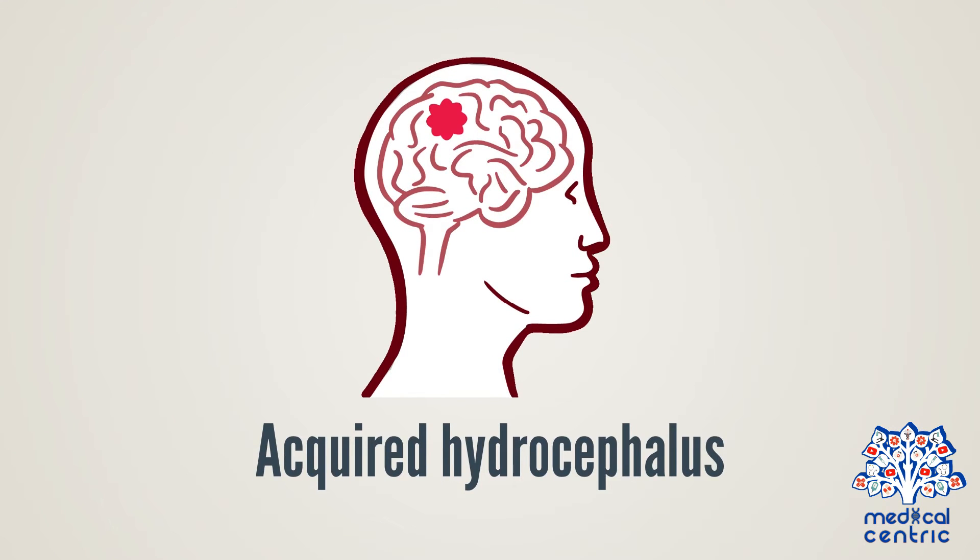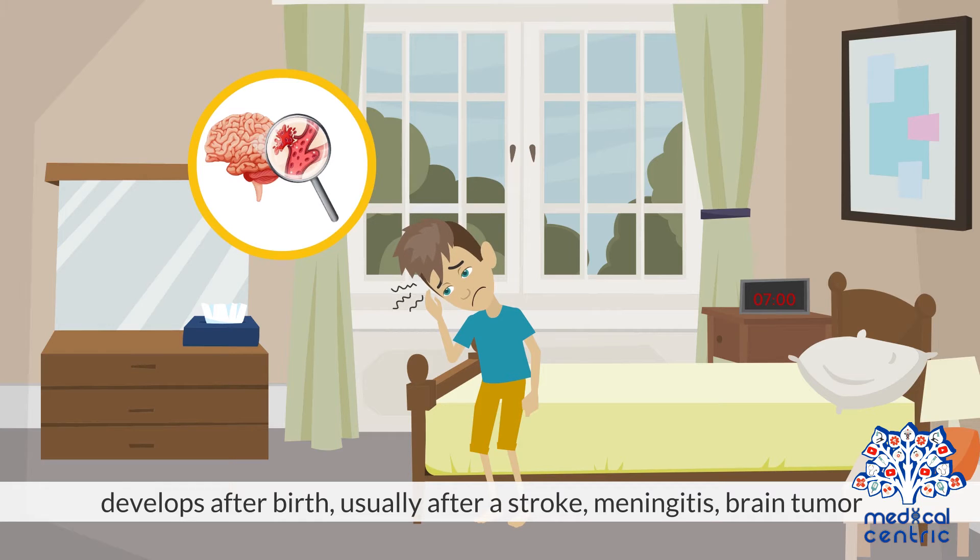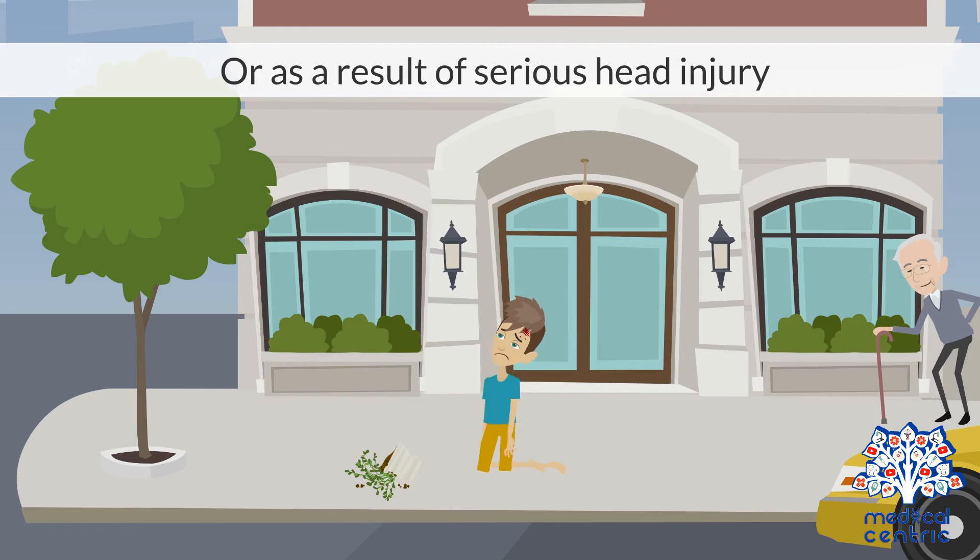Acquired hydrocephalus develops after birth, usually after a stroke, meningitis, brain tumor, or as a result of serious head injury.